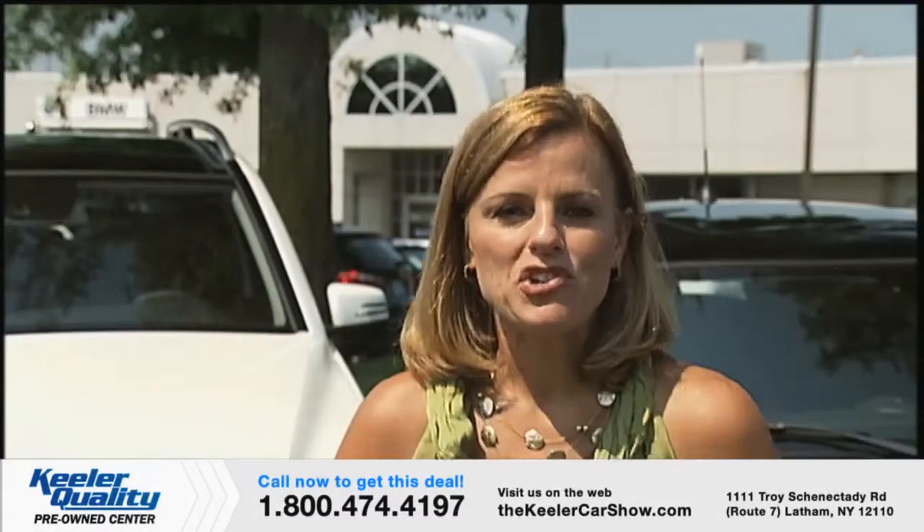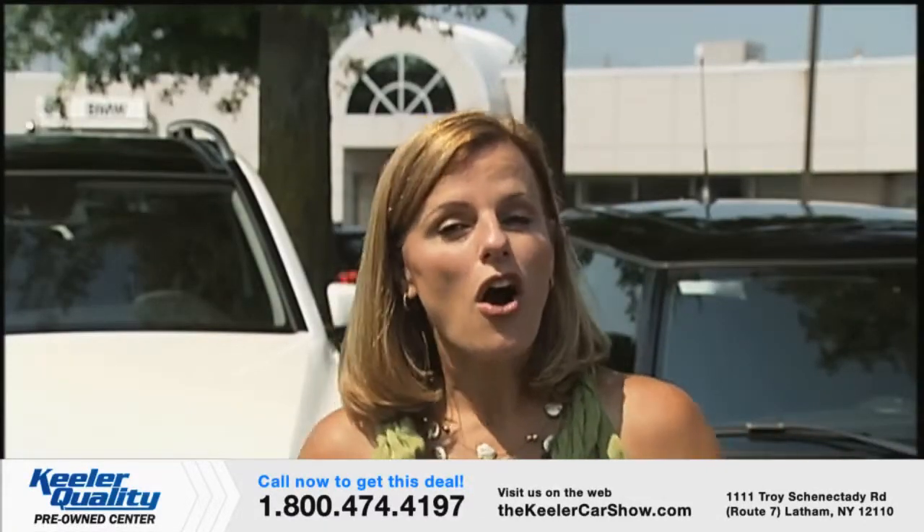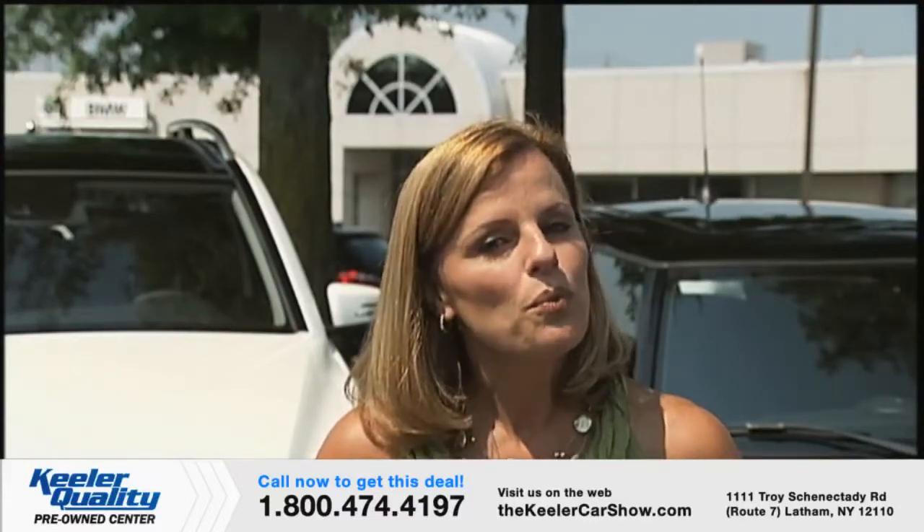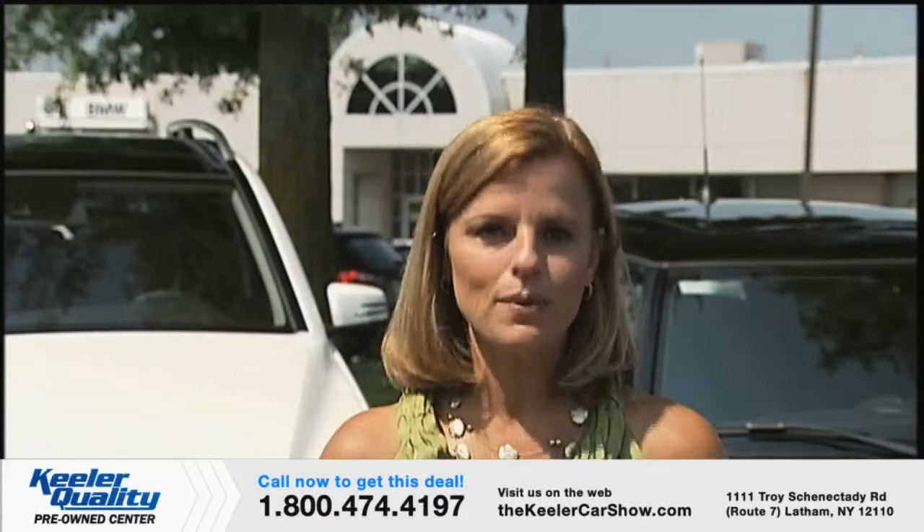If you'd like more information about any of these stunning cars, call Keeler Motor Car Company or stop by any of our showrooms during regular business hours. An associate will answer your questions, arrange a test drive, or even reserve the car of your choice with a fully refundable deposit. Just use the vehicle number and the price it was offered for as a reference.